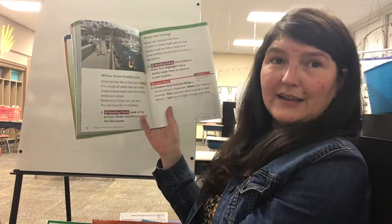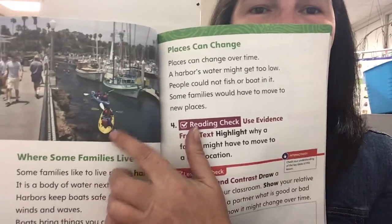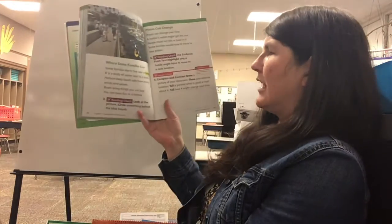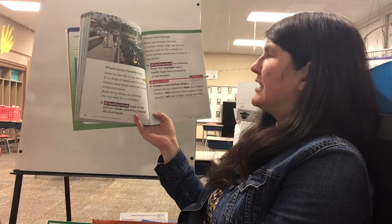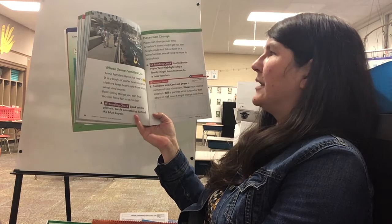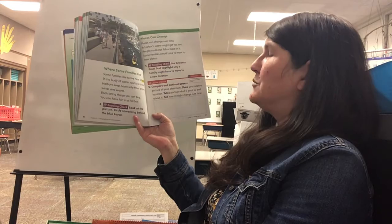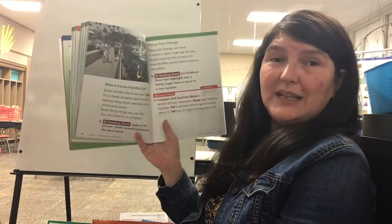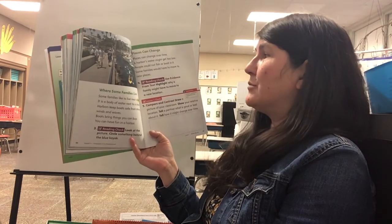It says look at the picture and circle something behind the blue kayak. Well what is behind the blue kayak? The yellow one. So I'm going to circle the yellow kayak because it is behind the blue kayak. Places can change over time — a harbor's water might get too low and people could not fish or boat in it. Some families would have to move to new places.